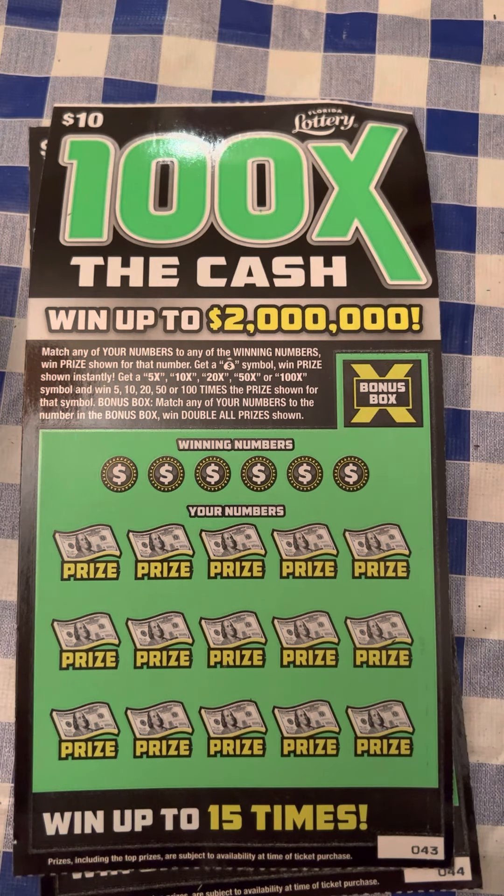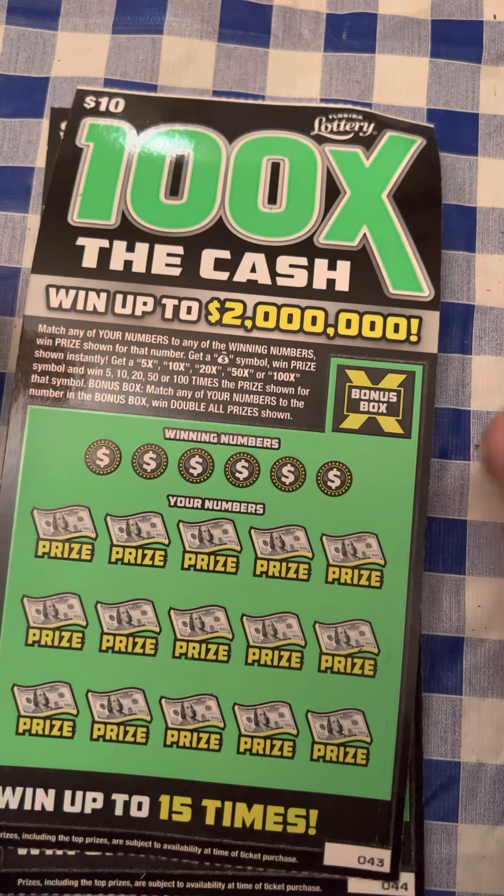Yo yo yo, YouTube! Justin and Crystal here. Israel Lotto Madness — we're back at it again today, guys, with some more lotto scratching.